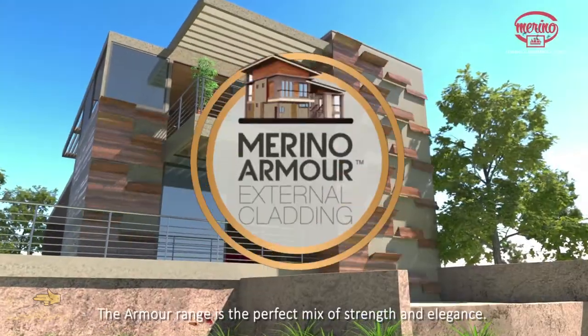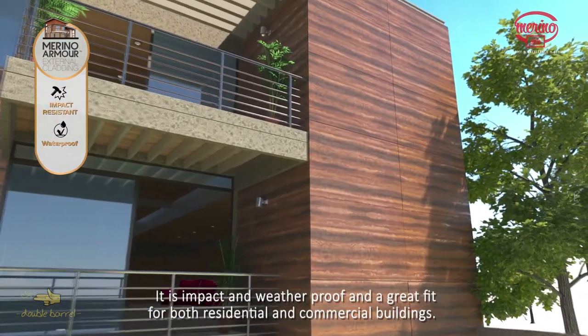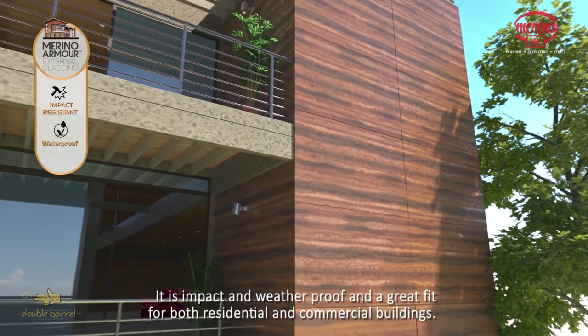The Armor range is the perfect mix of strength and elegance. It is impact and weatherproof and a great fit for both residential and commercial buildings.